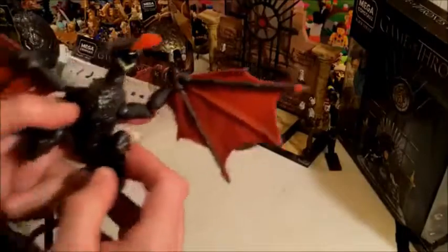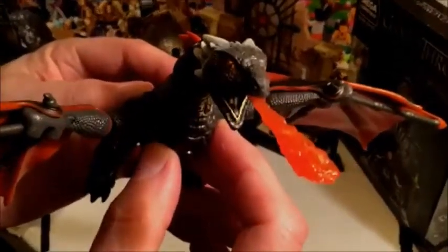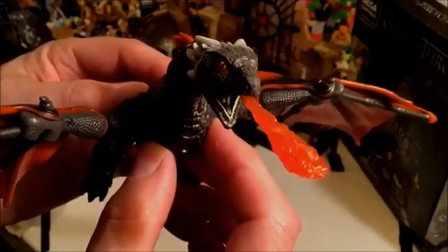Very nicely done. These have wonderful articulation, just like the Breakout Beasts. I'm assuming I could interchange these parts with the Breakout Beasts because they're exactly the same type. Not too many pieces, not too complex, so even less experienced builders will have no problem assembling this dragon. And even if you don't know Game of Thrones or you've got a kid who obviously shouldn't be watching the show, it's a solid, very nicely done dragon. Thanks for watching!